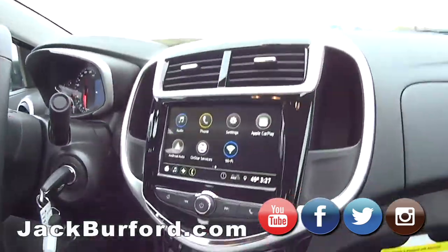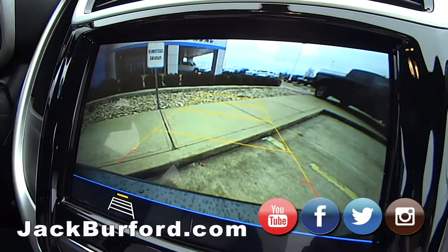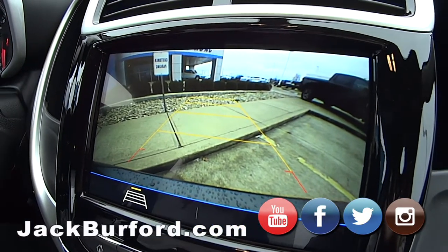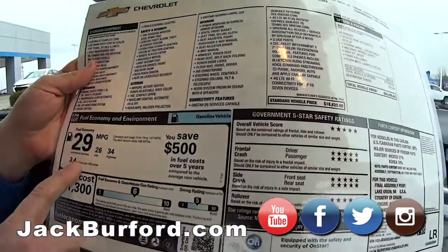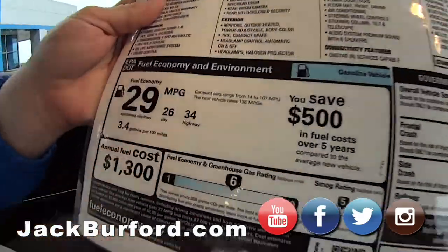USB ports and auxiliary right there — really cool. It's got a backup camera that moves with it. This is a great little car, and for fuel economy it gets 29 miles per gallon average — 34 highway and 26 city.